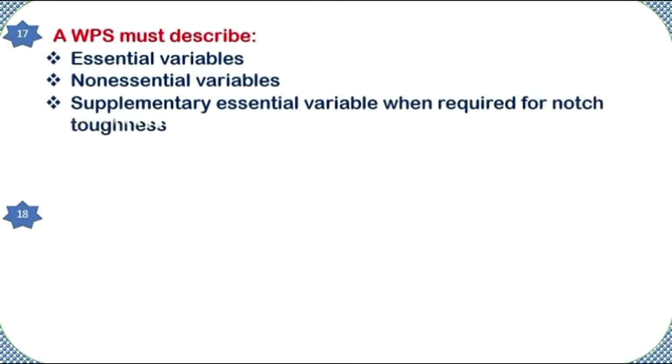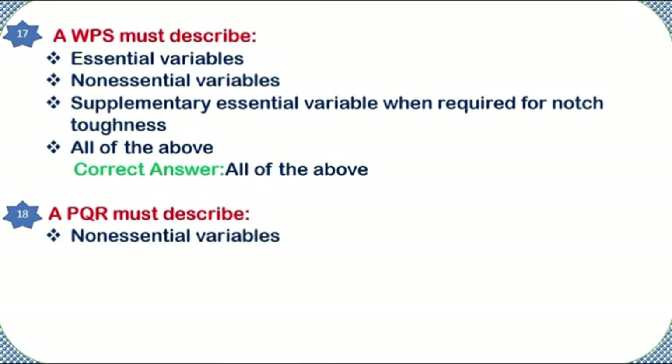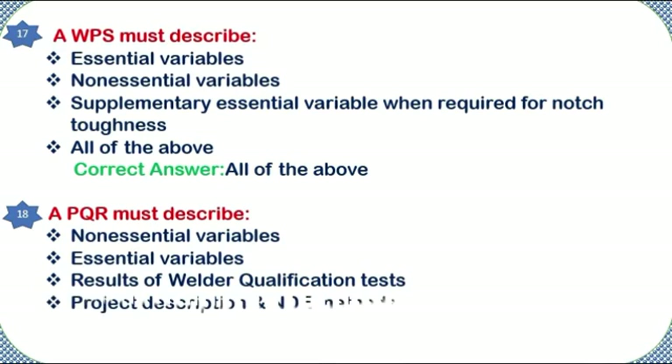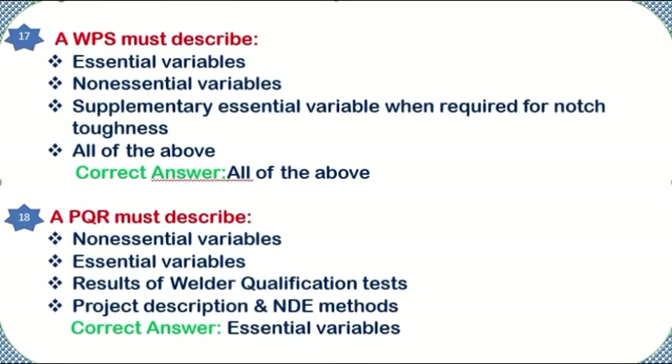A WPS must describe: essential variables, non-essential variables, supplementary essential variables when required for notch toughness, or all of the above. Correct answer: all of the above. A PQR must describe: non-essential variables, essential variables, results of welder qualification tests, or project description and NDE methods. Correct answer: essential variables.